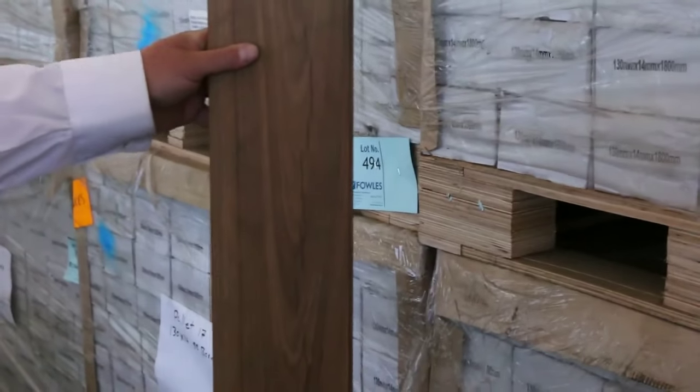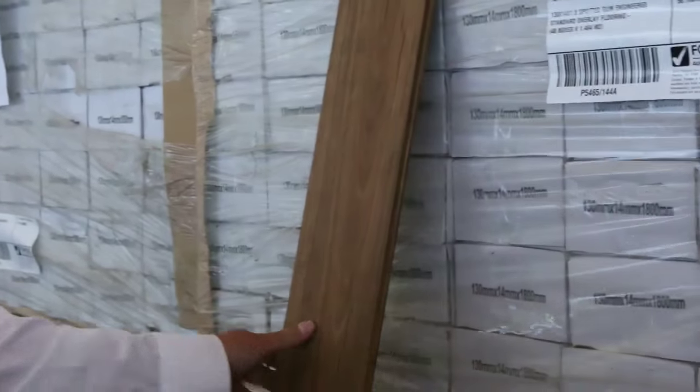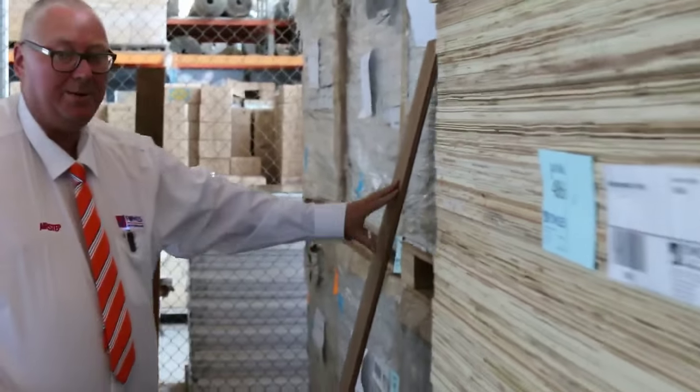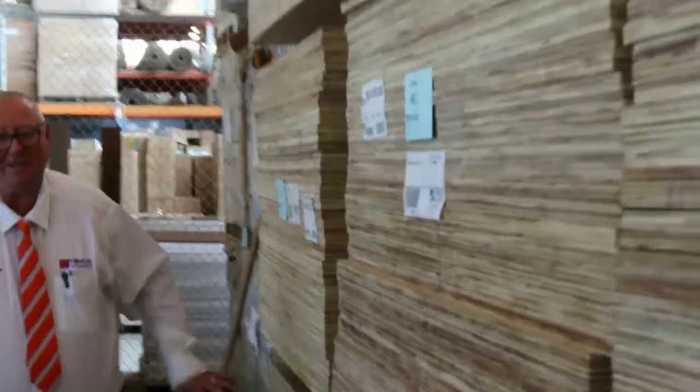In behind there - more great stock. The 130 by 14 spotted gum engineered flooring, cross and solid. Really nice looking product that, and there is probably half a semi load sitting there. You normally pick that up around the low to mid $40 a square metre mark - at auction it's probably better than half price.